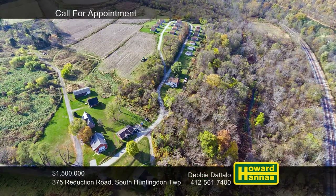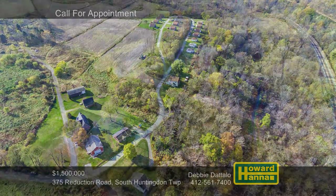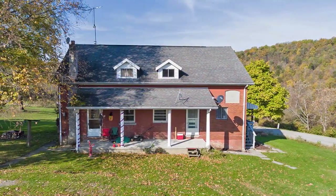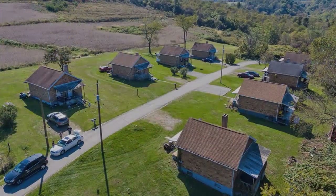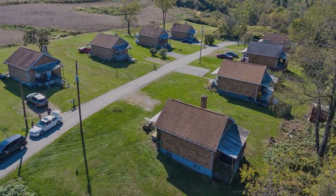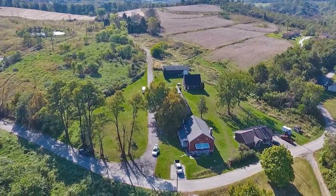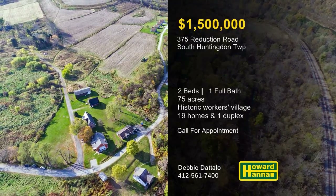Presenting a unique opportunity in South Huntingdon Township, this amazing property consists of 75 acres of ground holding 19 single-family cottages and one duplex. Originally named Flynn in honor of William Flynn at the time of its establishment in 1898, the village of Reduction is perched on a cliff overlooking the Youghiogheny River. These yellow brick cottages were constructed by the American Reduction Company for the use of its workers, employed at the nearby Reduction Recycling Plant. Operating between 1910 and 1936, this coal-fired plant generated chemicals used in the manufacture of soap and fertilizer. Each residence includes at least two bedrooms, with minimal zoning restrictions on the land itself. The possibilities are endless at this unbroken expanse of historic property. For more information and to arrange a personal tour, please contact Debbie Daddolo.